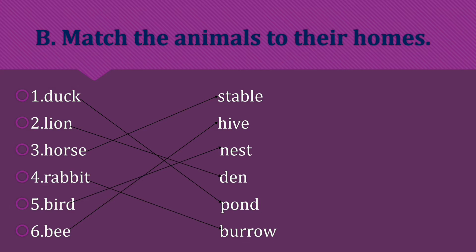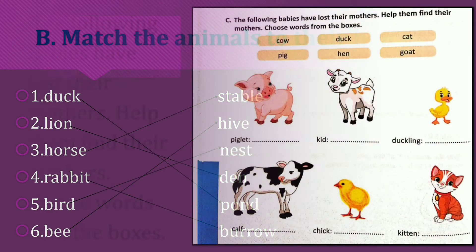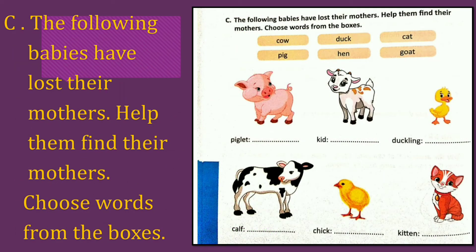Match the animals to their homes. The following babies have lost their mother. Help them to find their mother. Choose words from the boxes. Already clues are given in the boxes. We have to choose the correct answer and fill the blanks.